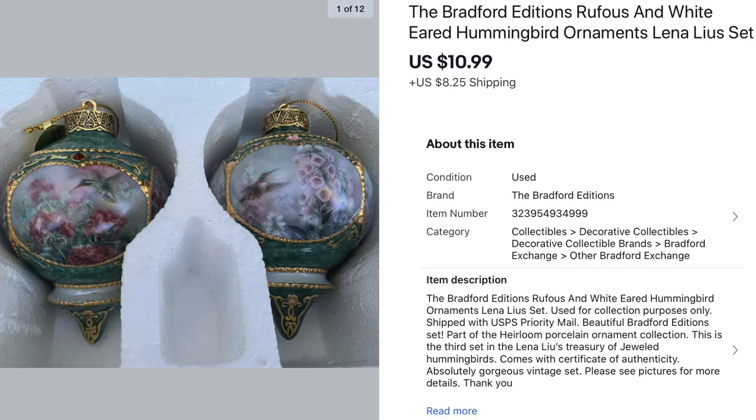These were a pair of Bradford Editions Hummingbird Christmas ornaments — they were so pretty. I picked them up at a garage sale for a dollar and they sold for $10.99.